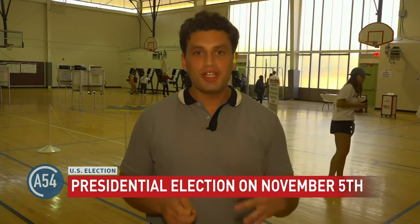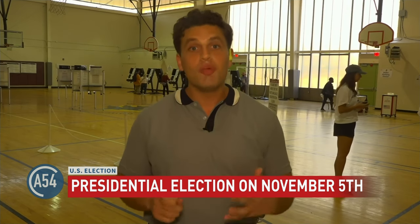Absolutely. Washington, D.C. is a bit of a unique situation in that it's actually not a U.S. state — it's a territory. So that differentiates it in the fact that Washington, D.C. voters here, their votes for federal elections and for president, unfortunately, won't be factored into the final results of the national federal elections overall.